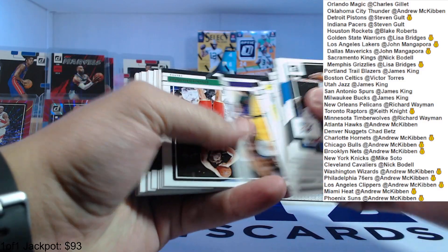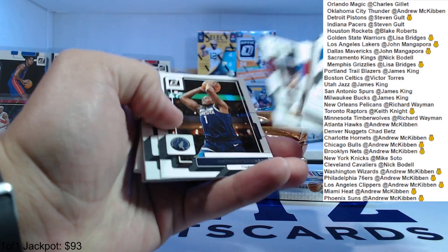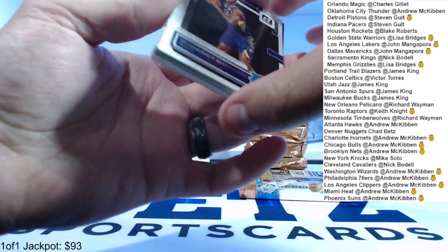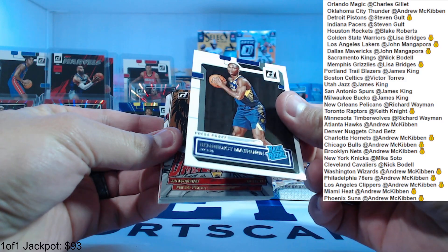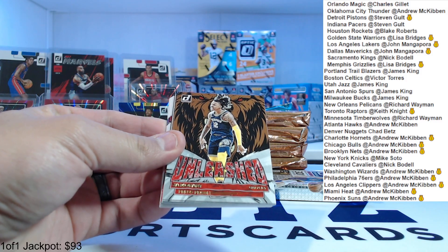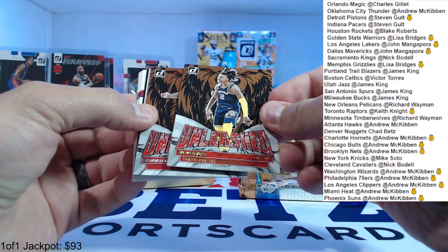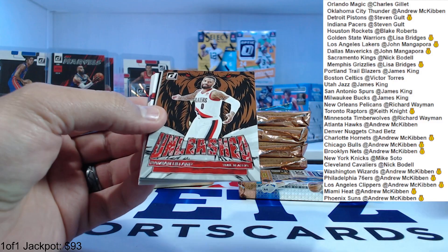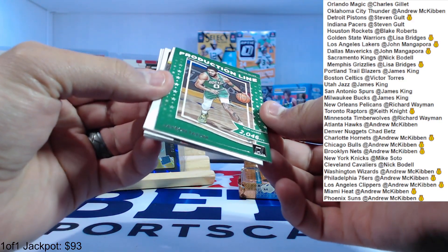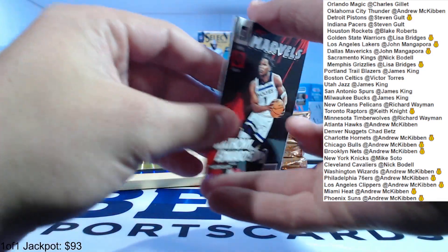We just got James Wiseman, here's Anthony Davis. Press proof rookie Benedict Mathurin — that's a nice one there for the Pacers. Unleashed Ja Morant — press proof unleashed, that's cool. Another unleashed Damian Lillard. Production Line Jason Tatum, Chris Webber, Anthony Edwards Net Marvels.